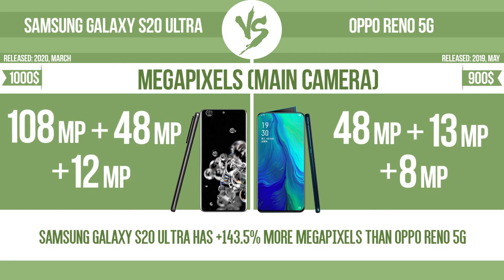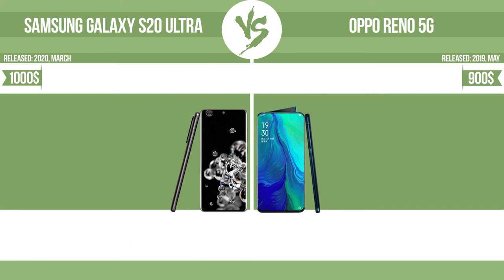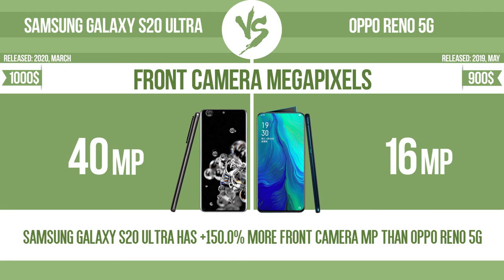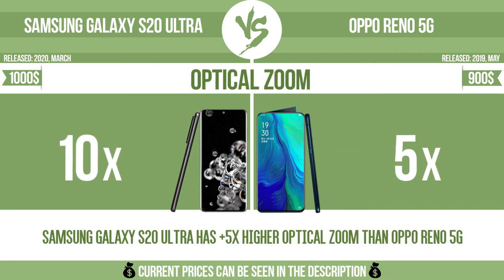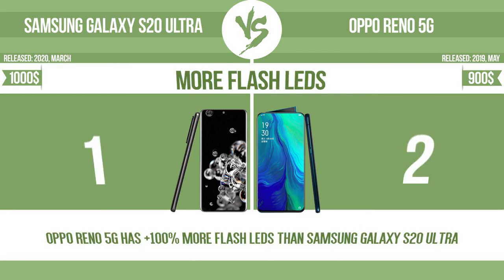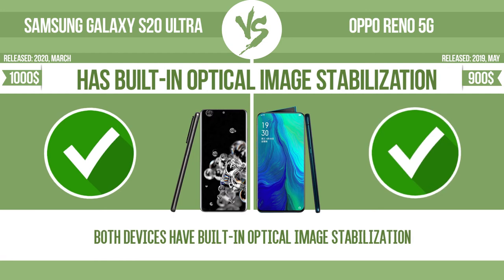Megapixels. Widest aperture. Front camera megapixels. Video recording. Optical zoom. More flash LEDs. Has built-in optical image stabilization.